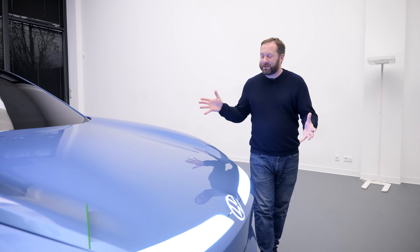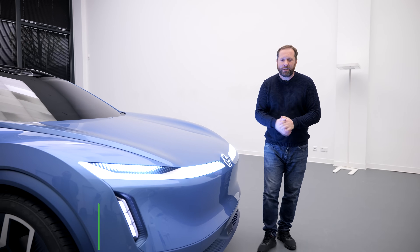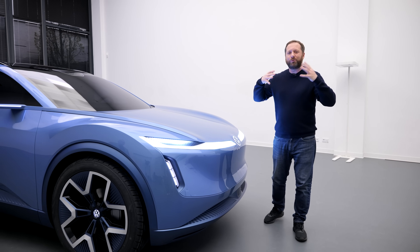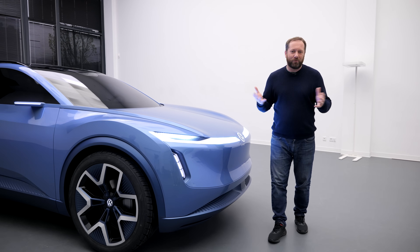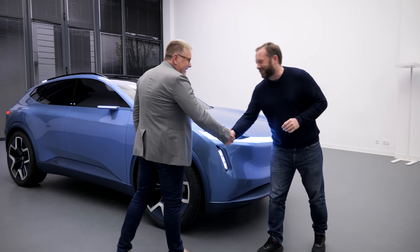Volkswagen is bringing this concept car, the ID Code, to the Beijing Auto Show. It doesn't preview any one particular model, rather a whole new look and design for the brand. To talk me through it is Andy Mintz, Head of Volkswagen Design.